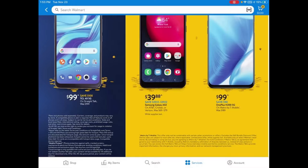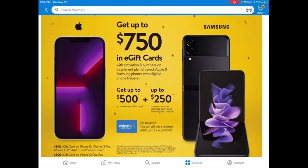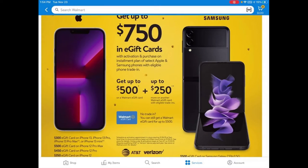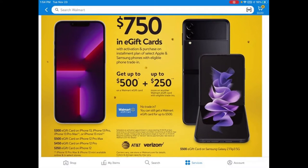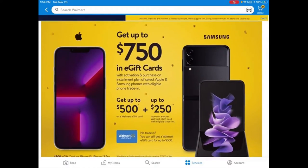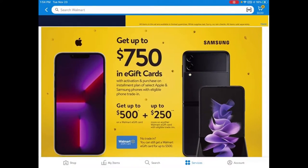Here again are the gift card deals. You can get up to $500 on a Walmart e-gift card and up to $250 more on another Walmart e-gift card with an eligible trade-in — that's how they get you to the $750. And these Apple and Samsung phones are locked to AT&T and Verizon — they're not unlocked.